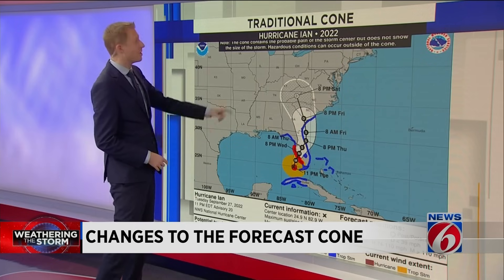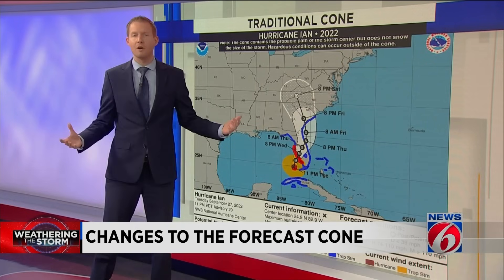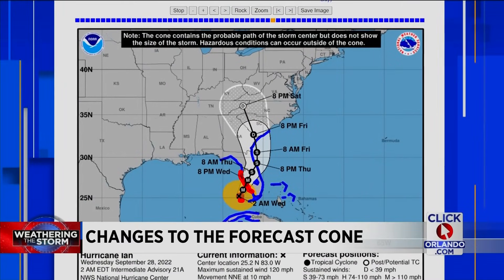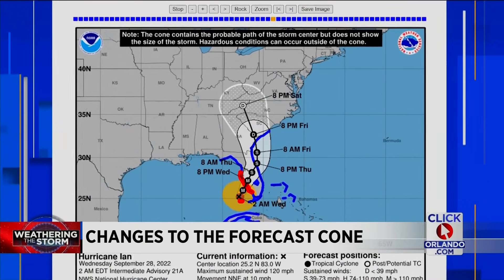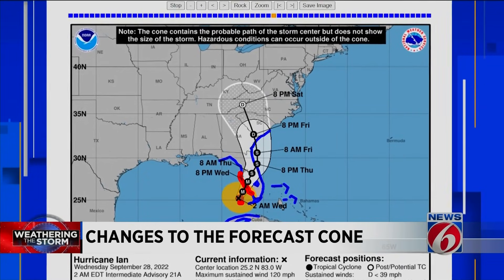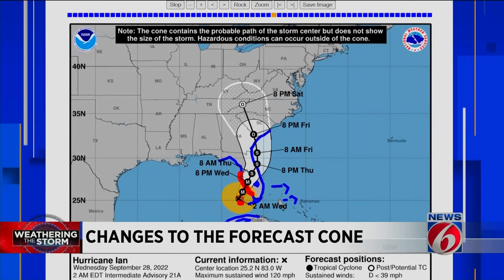Here's an example of what is going to change. This is the cone that we've come to know over the past two decades. This example from Hurricane Ian back in 2022 — you see the cone remaining prominent over the state of Florida. The colors along the coast are the coastal watches and warnings issued by the National Hurricane Center.